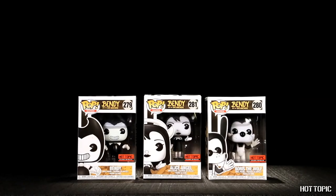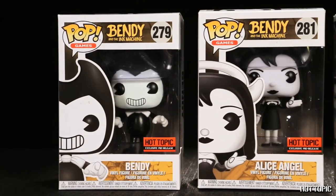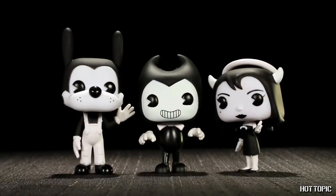Dreams come true — we also have an exclusive on Bendy and the Ink Machine. You can get them at Hot Topic three months before anywhere else. From the inventive first-person horror game, we have Bendy, Alice Angel, and Boris Pops. Be sure to take the lift down and say hello to an old friend.